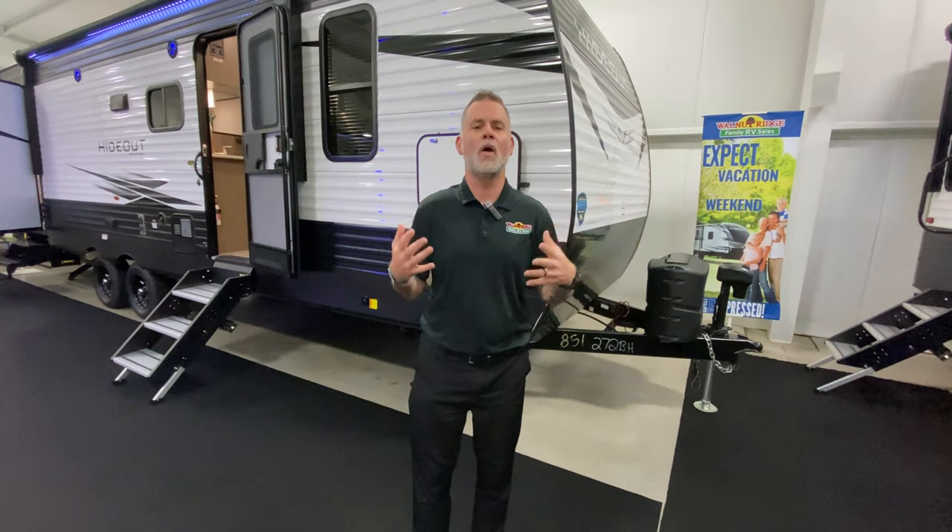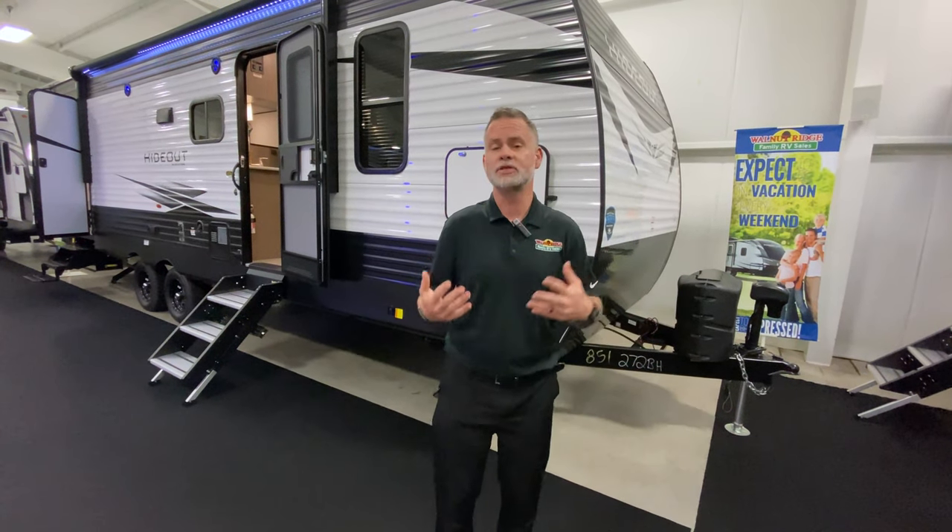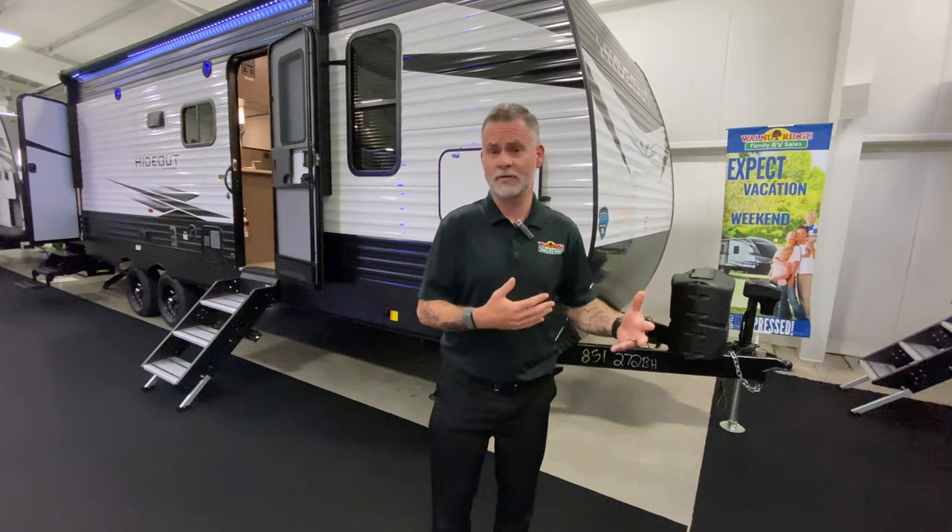Hey everyone, welcome to another edition of Tip Tuesday. This Tip Tuesday is going to be all about safety and safety-related features, things you should pay attention to. One of the things I don't have readily available is my tow vehicle, so I thought I would share some of the things I always check before I take off for a trip.